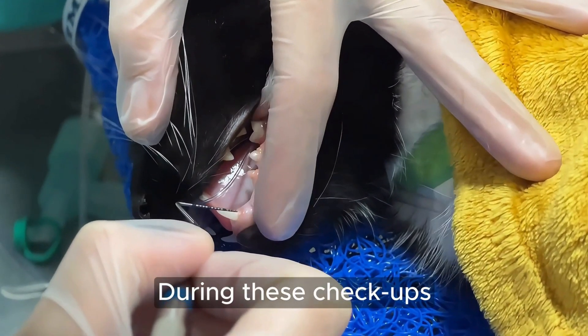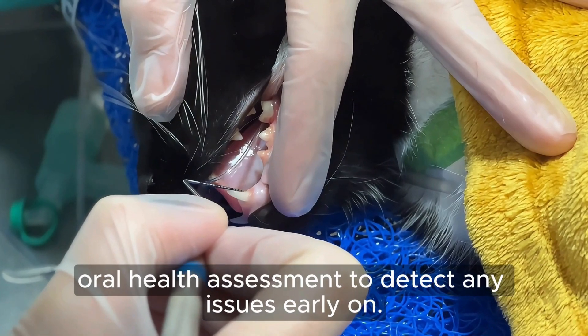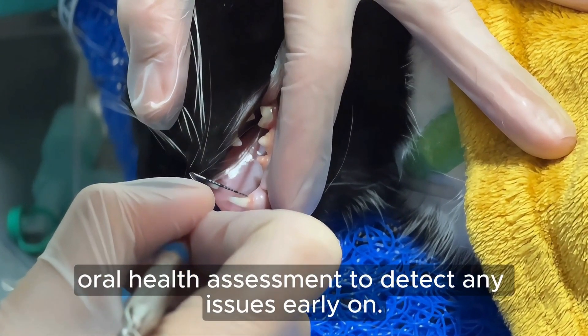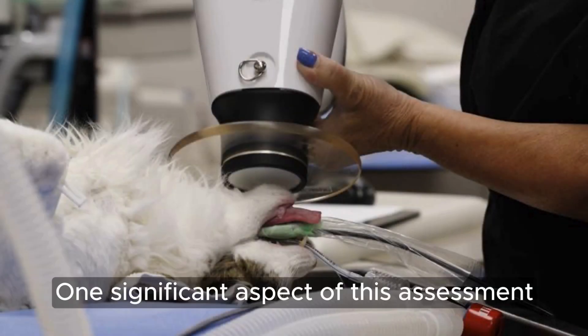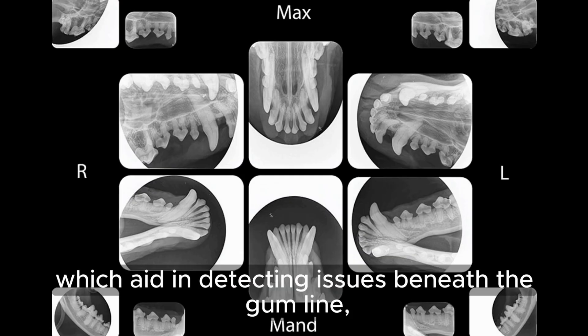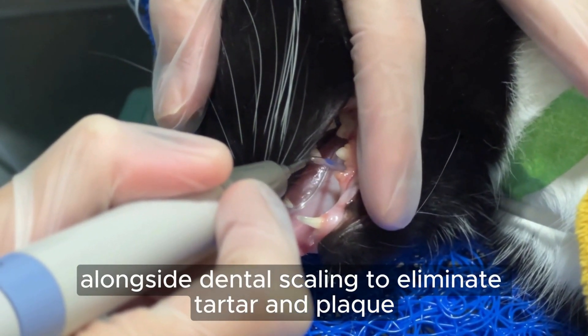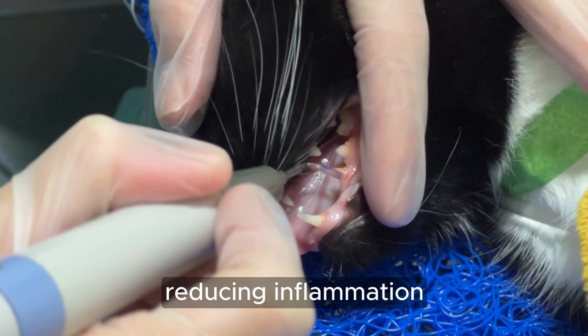During these checkups, your vet can perform a comprehensive oral health assessment to detect any issues early on. One significant aspect of this assessment involves dental x-rays, which aid in detecting issues beneath the gum line, alongside dental scaling to eliminate tartar and plaque, reducing inflammation.